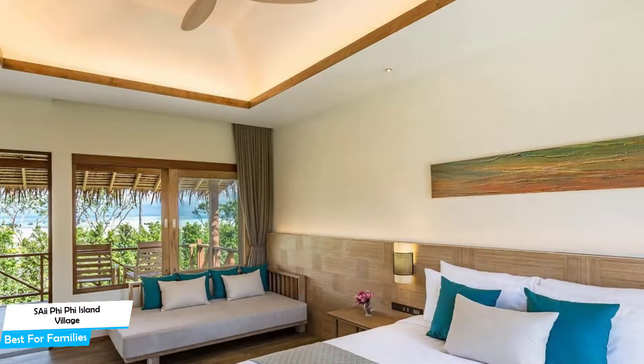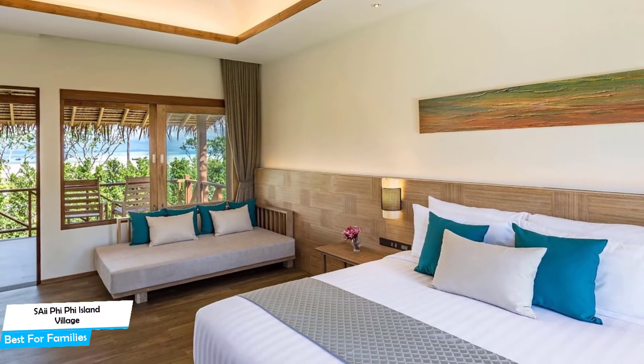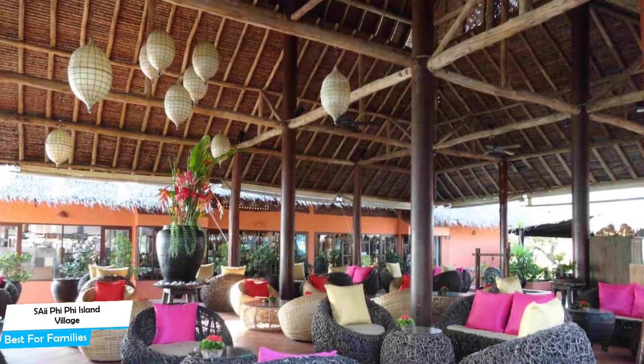Most of the rooms have garden view, private pool, balcony, sea view, pool view, air conditioning, patio, ensuite bathroom, flat-screen TV, terrace, coffee machine, minibar, and more.